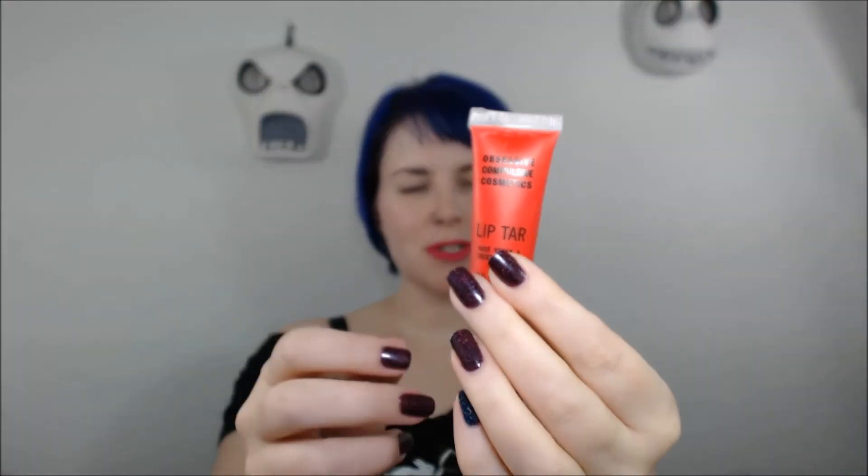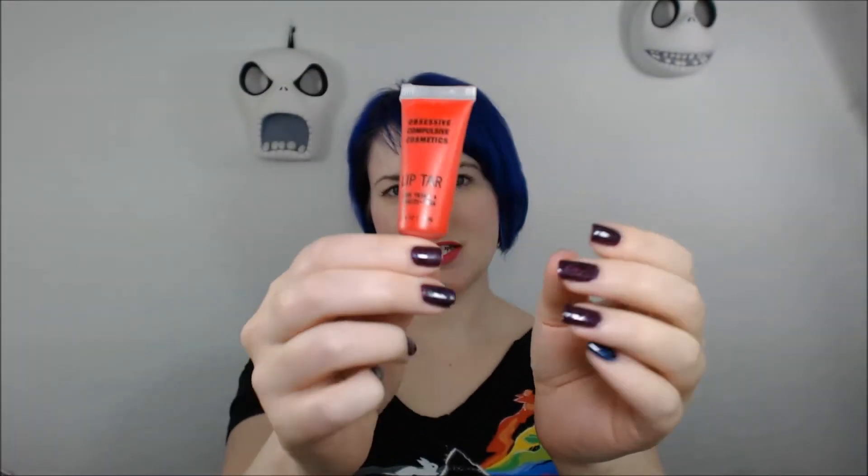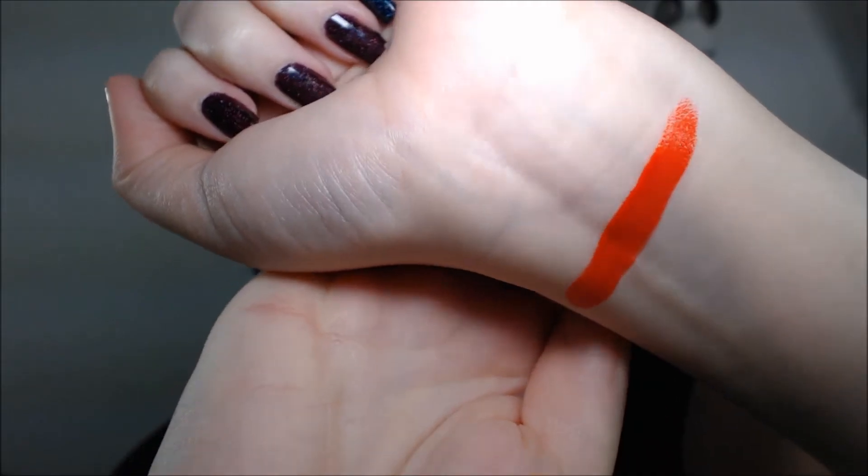First up, I have OCC Lip Tar in Harlot, and this is a bright neon popsicle red. I'm going to swatch these for you. If you are familiar with lip tars, you will know that you only need a little bit of product to cover a lot of skin. There's Harlot — it's by OCC, and it's vegan and cruelty free.